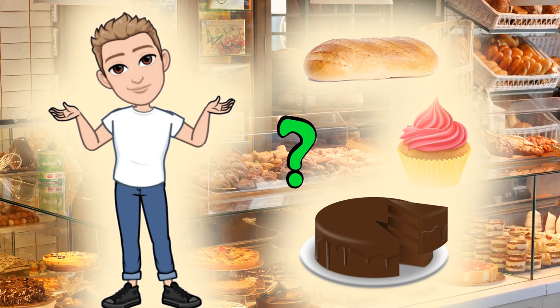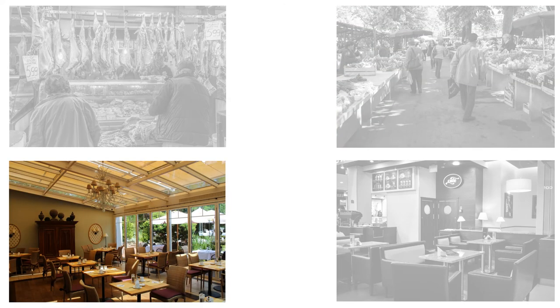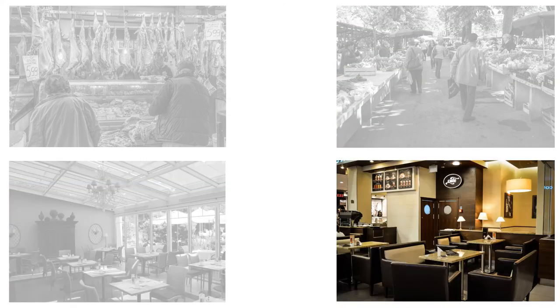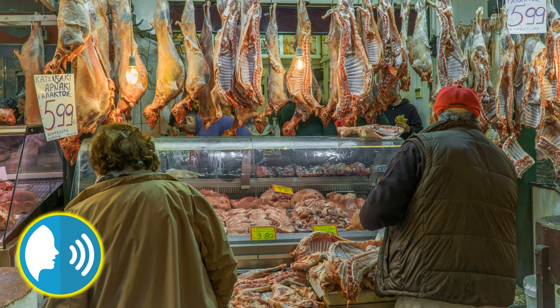Where does he buy bread and cakes? At the bakery. He buys bread and cakes at the bakery. Butcher's. Market. Restaurant. Cafe. Where does she buy meat? At the butcher's. She buys meat at the butcher's.